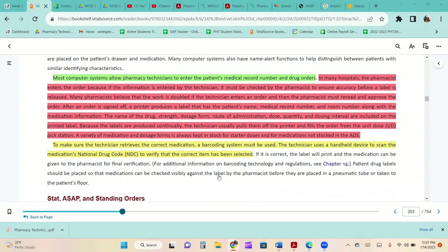Most computer systems allow pharmacy technicians to enter the patient's medical record number and drug orders. In many hospitals, the pharmacist enters the order because if a technician enters it, the pharmacist must check it for accuracy before a label is released. After an order is signed off, a printer produces a label with the patient's name, medical record number, room number, and medication information including drug name, strength, dosage form, route of administration, dose, quantity, and dosing intervals.